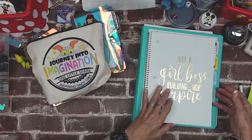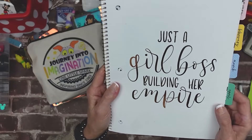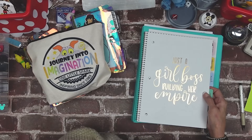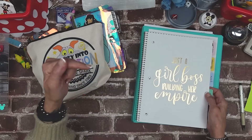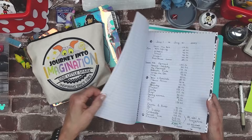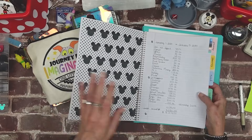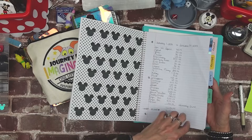I write it on scrap paper first and then I put it into 'Just a Girl Boss Building Her Empire.' I purchased this book from Walmart many years ago, never used it, came across it and was like it works perfectly for this budget and savings journey. So every month I allocate how much was saved and really where does that money go?